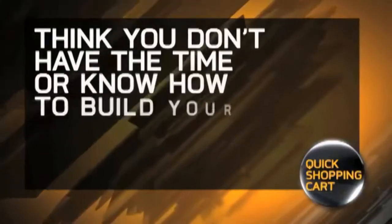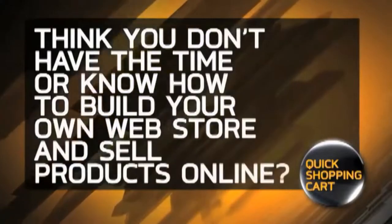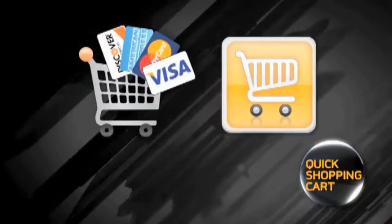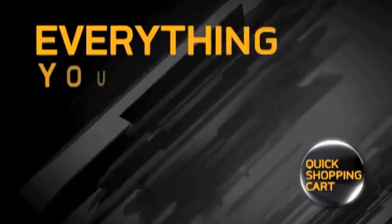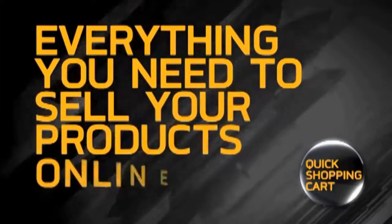Think you don't have the time or know-how to build your own web store and sell products online? Think again. Quick Shopping Cart makes it easy to create a standalone internet store or add a shopping cart to your existing site. It gives you everything you need to sell your products online.